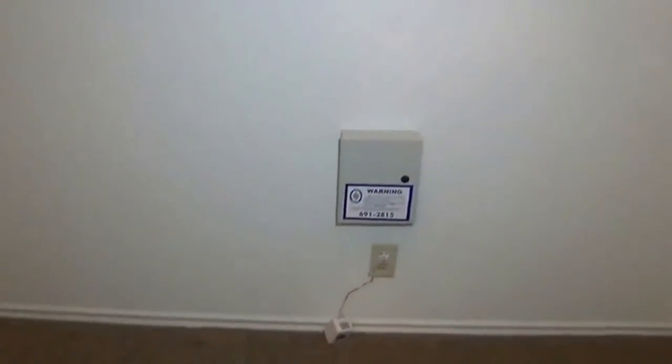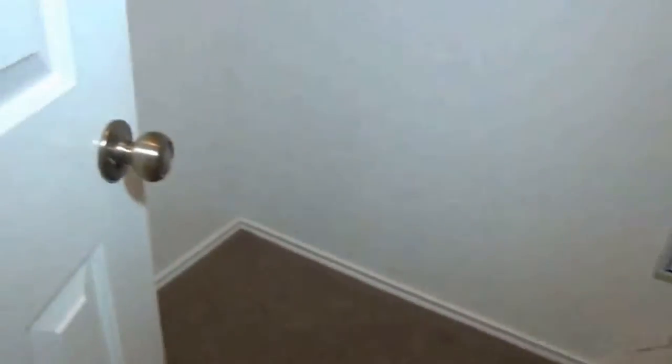It's also at least pre-wired for a security system. Not sure whether it's fully installed at this point, but it is pre-wired.